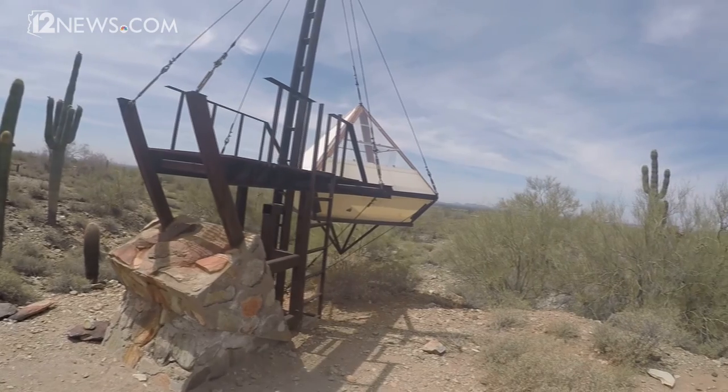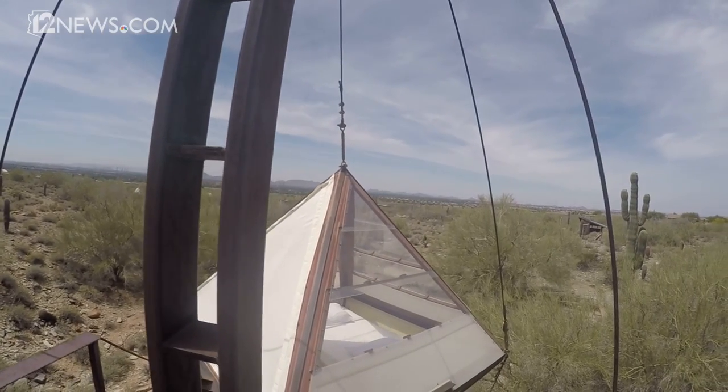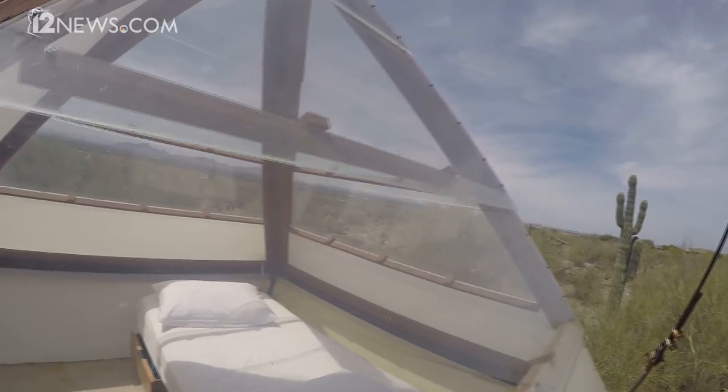These are what have been called the hippest dorms in the world out here. That's where architecture begins for Taliesin students. It's experiential, it's visceral, it's physical, it's natural. And so the process begins.